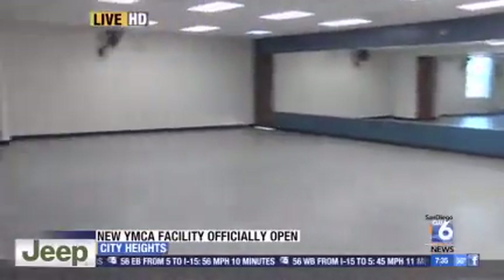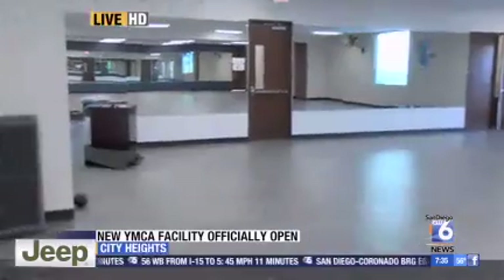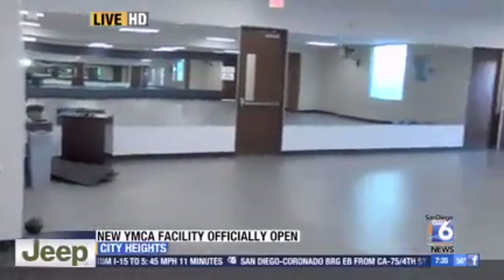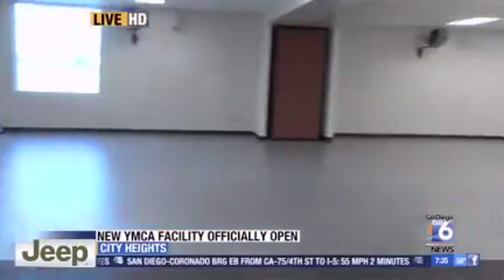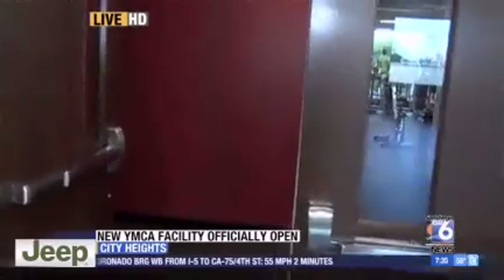This is so important because the obesity epidemic is just rampant in San Diego and across the country. You guys are doing everything you can to stamp that out at a really affordable price. We are. Here at the Copley Y, we're for everybody and we do offer financial assistance for those who need it, because we want everybody to come and get fit and get healthy.